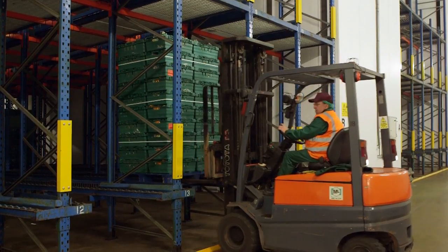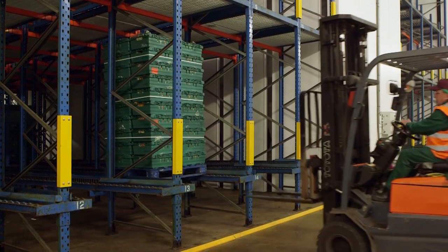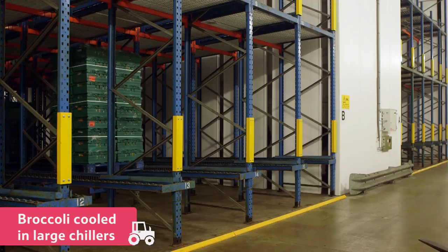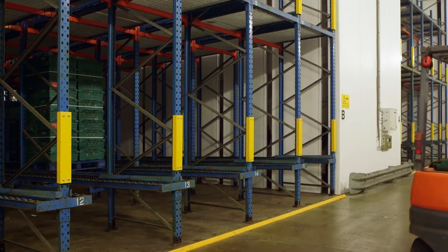Once the broccoli crowns have been picked, they are taken straight from the field to be cooled quickly in large chillers. If the broccoli isn't cooled down straight away, it could start to turn yellow very quickly.